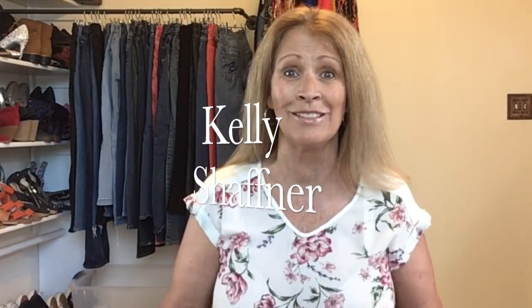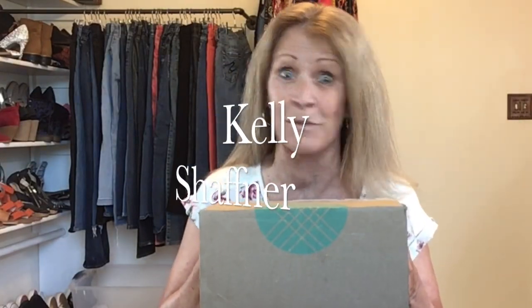Hi everyone, Kelly Schaffner here. Look what I've got — it's a Stitch Fix day, which is always a fun day. Thank you so much for showing up and sharing this box with me.